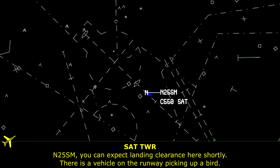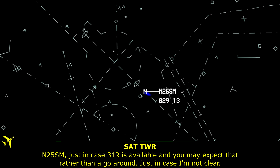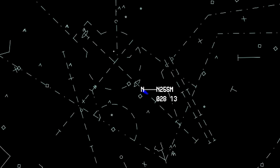November 5, Sierra Mike, you can expect a landing clearance here shortly. There's a vehicle on the runway picking up a bird. Sierra Mike, thanks. Just in case runway 31 left is available, you may expect that rather than a go-around just in case they're not clear. Okay, whatever I need, I'm empty today so I can make it. Appreciate it.